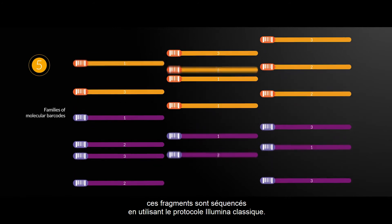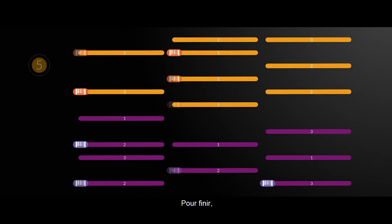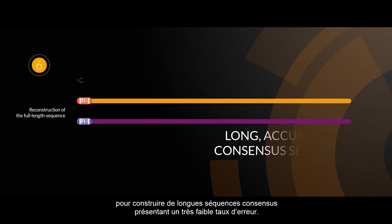Fifth, the fragments are sequenced using the classical Illumina sequencing workflow. Finally, the short reads sharing the same UMI are grouped together in silico to make long, accurate consensus sequences.